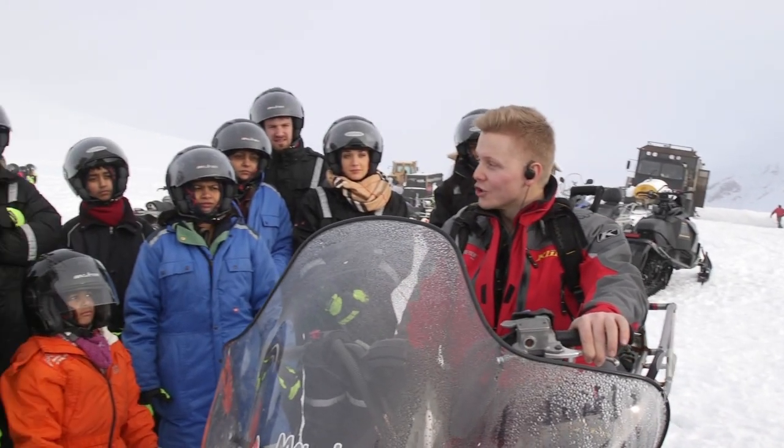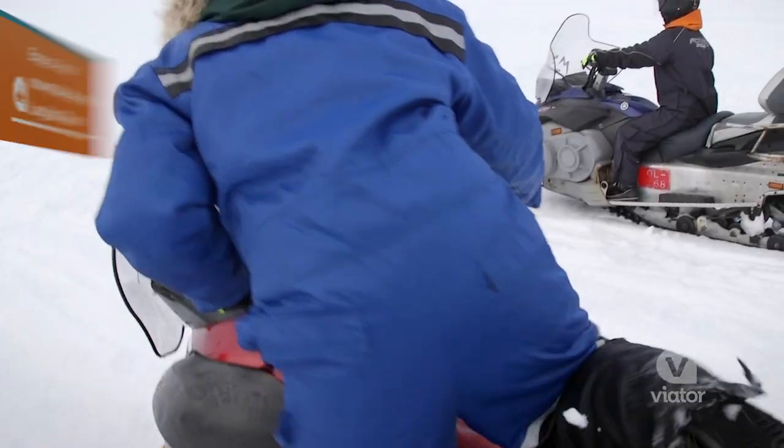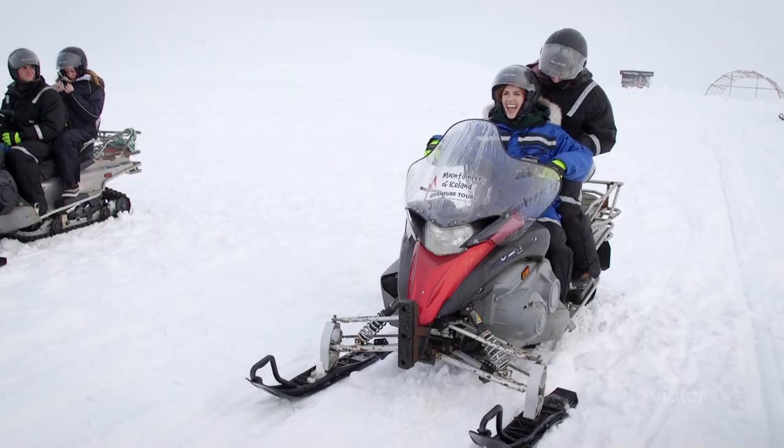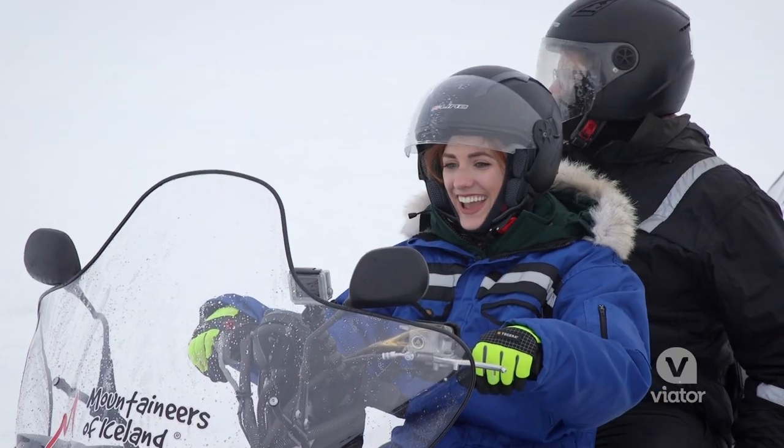They teach you how to use a snowmobile — you don't have to have ridden one before. The key is you just drive the way you're comfortable, the way you feel like it. It's a big beast right here, got to treat it right. Okay, here we go.